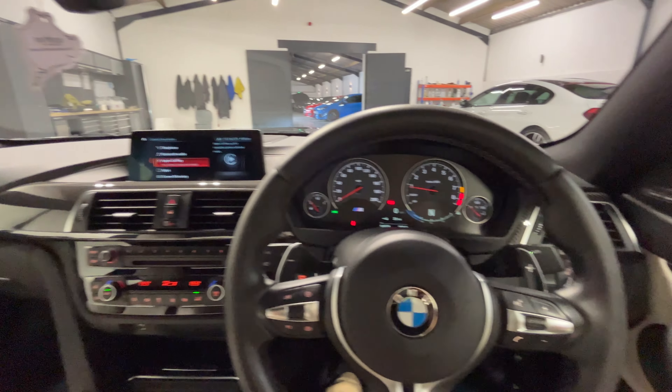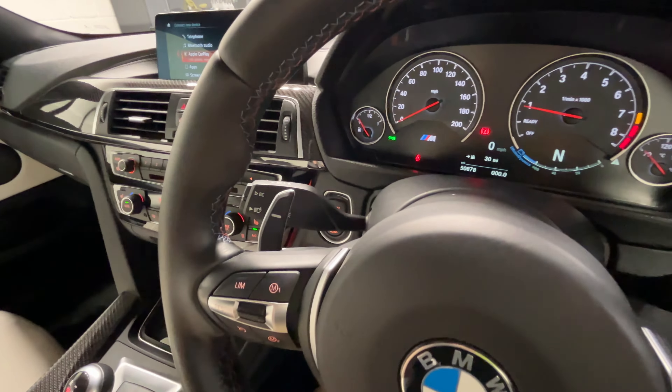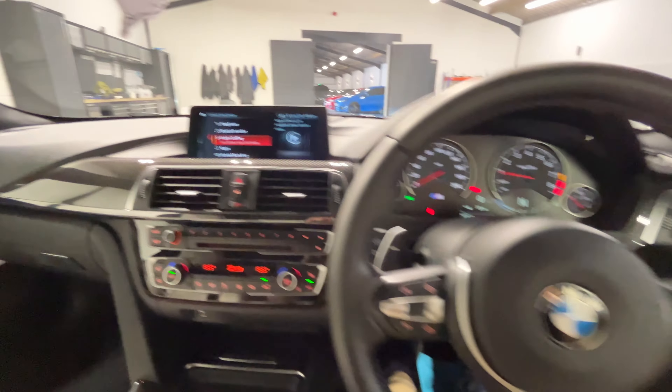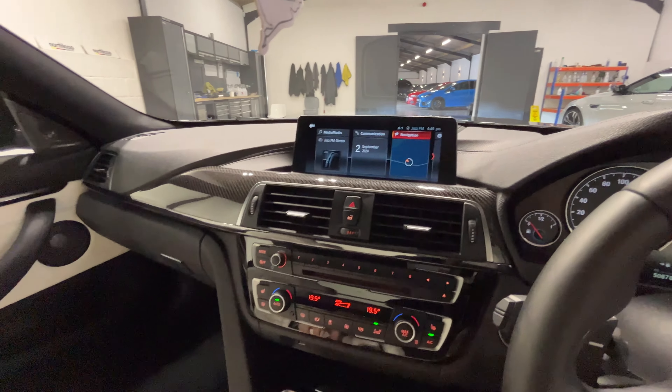Just looking inside the vehicle now. Over on the right-hand side you can see the automatic lights, automatic wipers and high-beam assist. All of the regular controls on the steering wheel. You've also got Apple CarPlay capability, maps and all of the usual settings you'd expect.